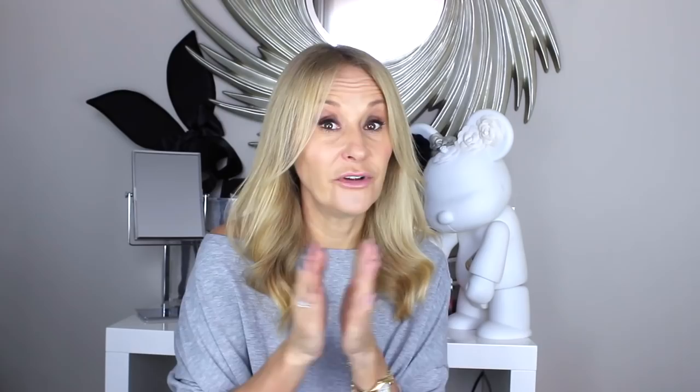Next Thursday we'll be in Abu Dhabi, and then we'll be back to beauty as scheduled on Sunday. See you soon!